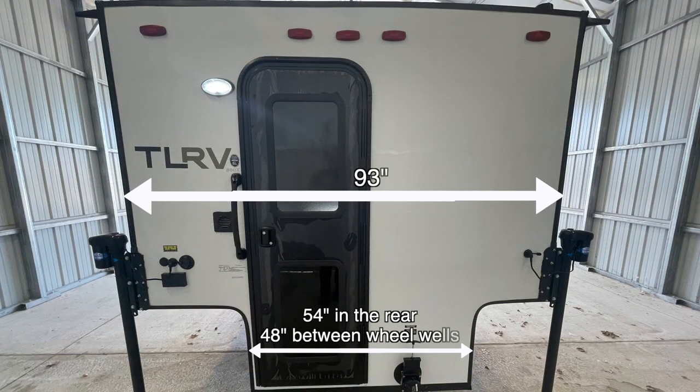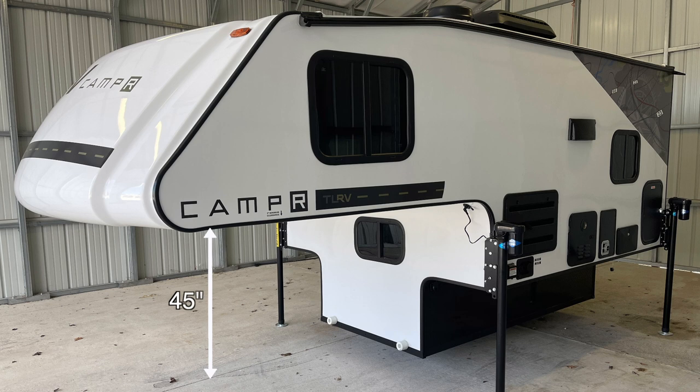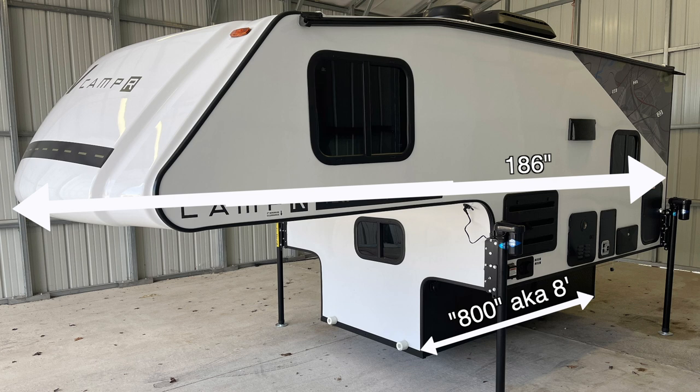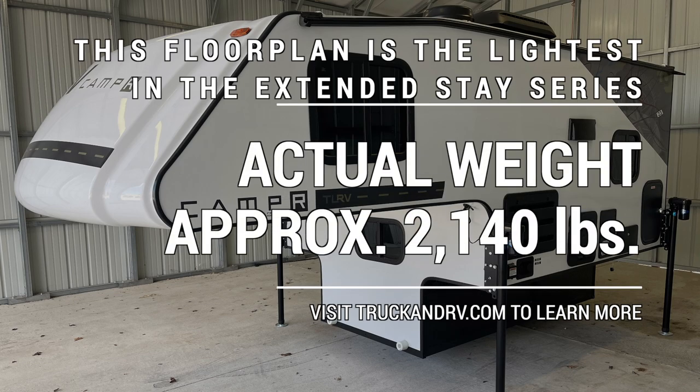The base of this truck bed camper measures approximately 54 inches wide, and it's approximately 48 inches wide where the camper would sit in the truck bed between the wheel wells. The total width is about 93 inches. The total height of the camper box is 85 inches, and it's about 23 inches from the bottom of the camper to the flare-out. It measures approximately 45 inches from the bottom of the camper to the bottom of the bunk. Travel Lite uses the length of the base as the model number, so this 800X measures 8 foot long at the base, and the total length is about 186 inches. According to the scale at our local grain elevator, this 800X weighs 2,140 pounds.